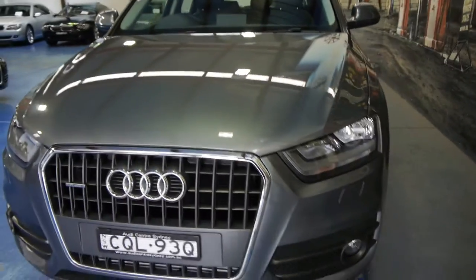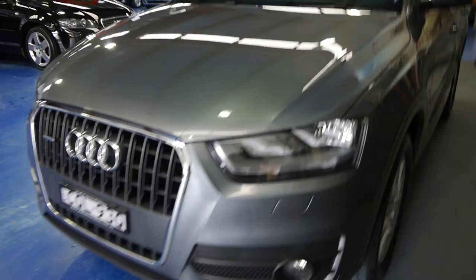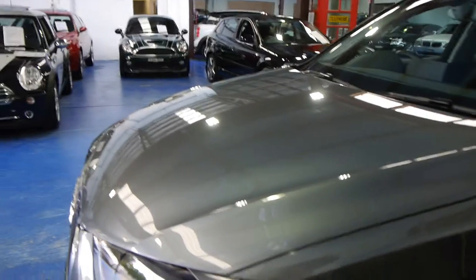It's an MY14, but it was built very, very late 2013 — Audi Q3, two-litre, four-wheel-drive quattro, 125 kilowatt.